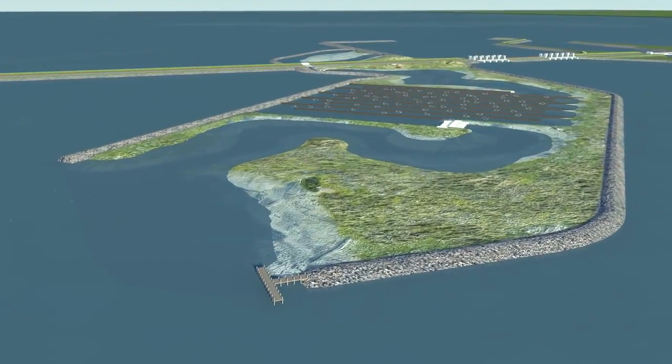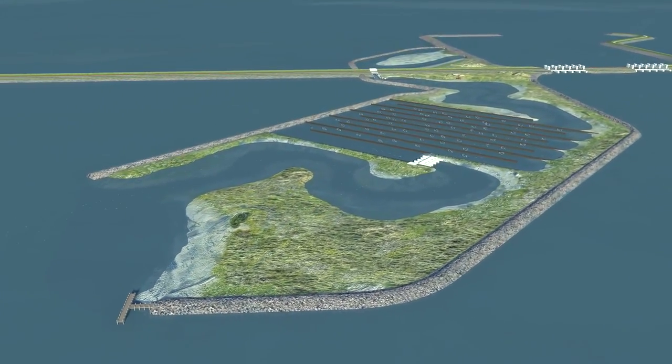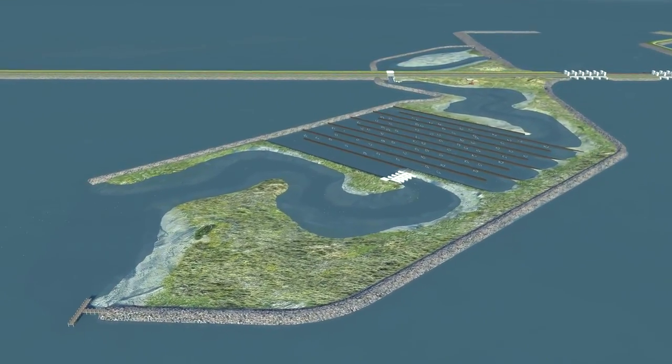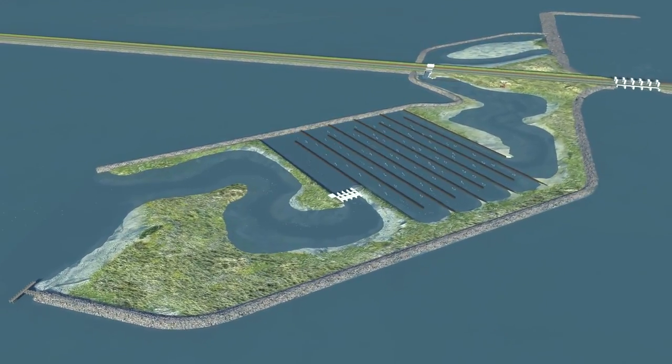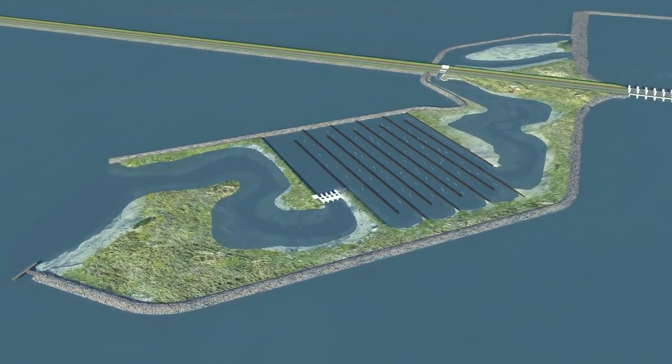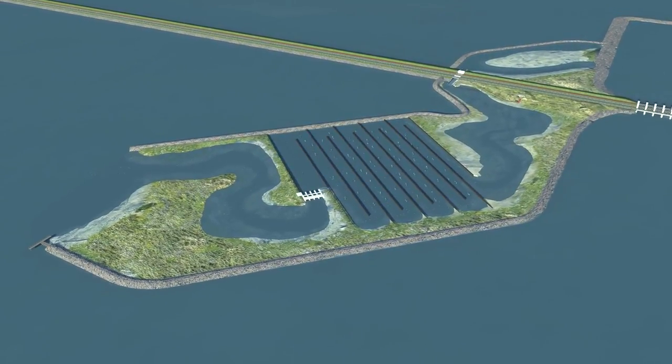No other country has anything like this Fish Migration River, although about 200 comparable situations exist throughout the world and require a solution. The Fish Migration River is a shining example of Dutch delta design with international prominence.